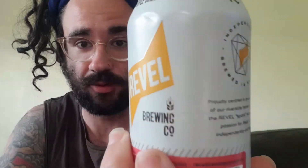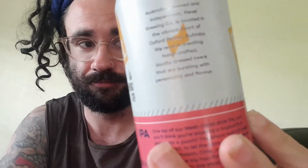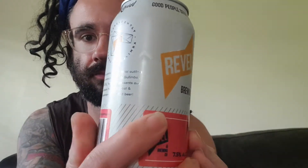There's the can, that's what it looks like. I'll open it up for you guys.